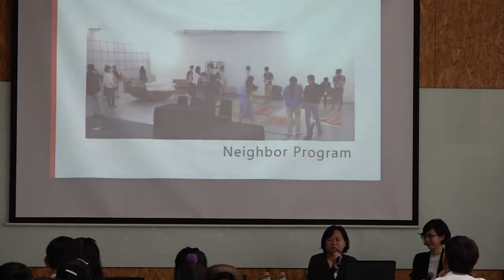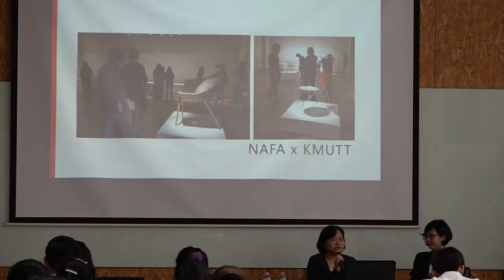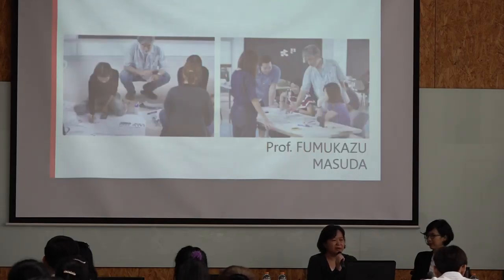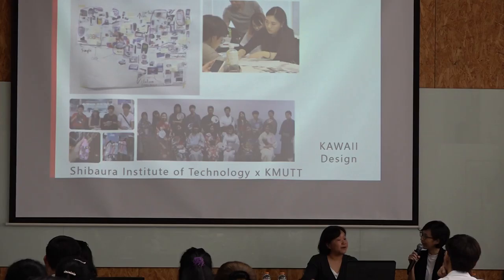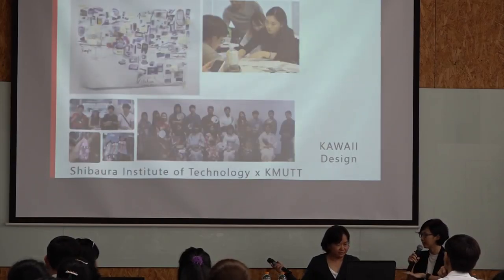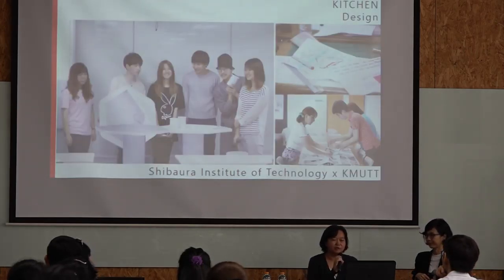We also have international collaboration because we value cultural diversity among Asian countries and Singaporean universities. During summer breaks, we usually organize a workshop trip to Singapore's Nanyang Academy of Fine Arts, and also to Shibaura Institute of Technology in Japan, and also to Taiwan. Sometimes we have schools from Paris come to work with our students exploring cultural issues.